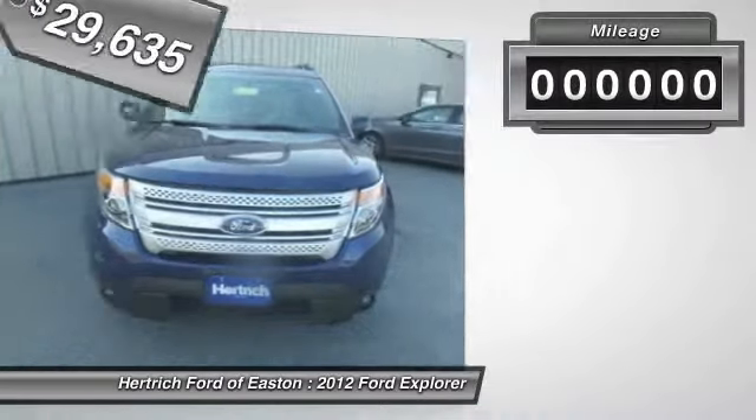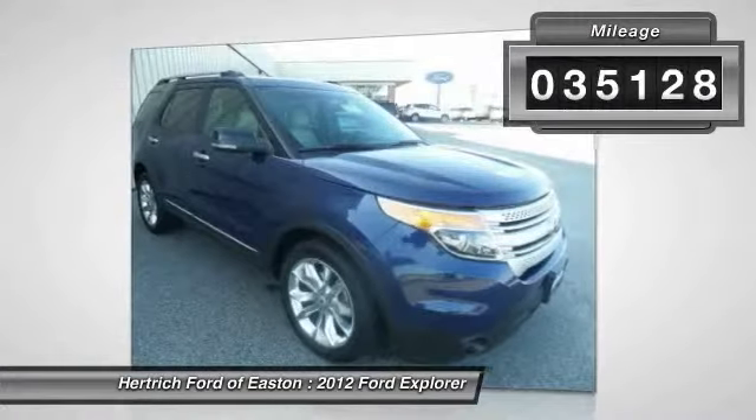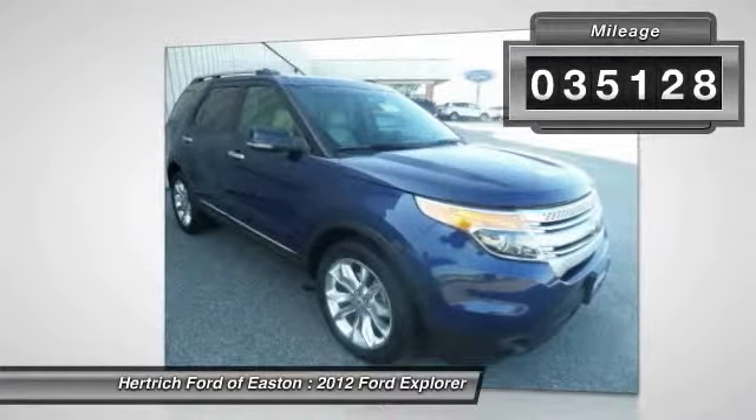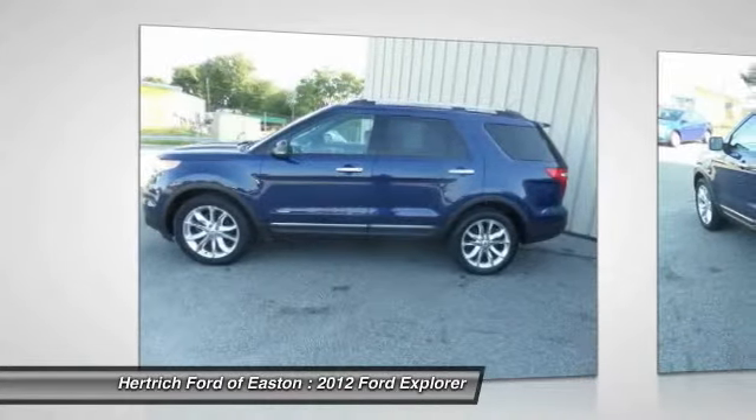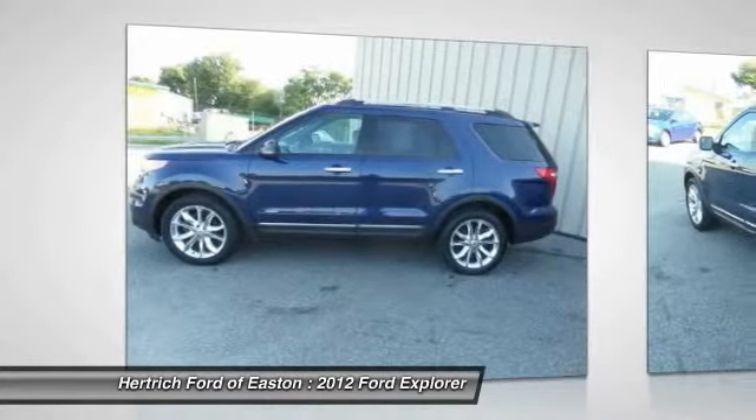This Explorer Ford 4WD 4-door XLT comes equipped with four-wheel drive, which means no limitations as to how or where you can drive. Different terrains and varying weather conditions will have no effect as to how this vehicle performs.